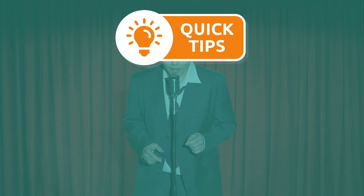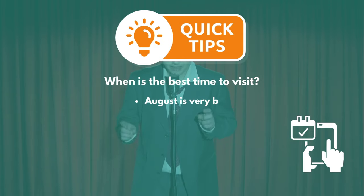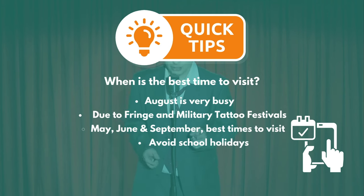And our last tip: to avoid the mass crowds, make sure to avoid August when Edinburgh Fringe Festival and the Royal Edinburgh Military Tattoo take place. May, June and September are nice months to consider outside of UK school holiday season, but still with a chance of some milder weather.